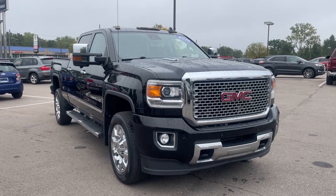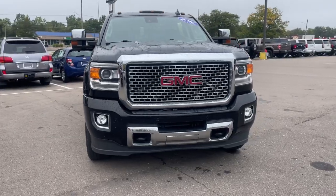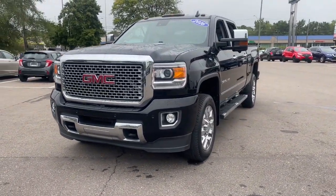This could be the car for you — the 2016 GMC Sierra. This vehicle is an outstanding buy with fewer than 90,000 miles on the odometer.